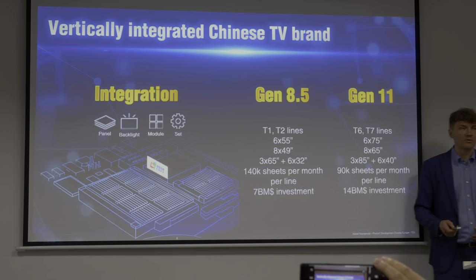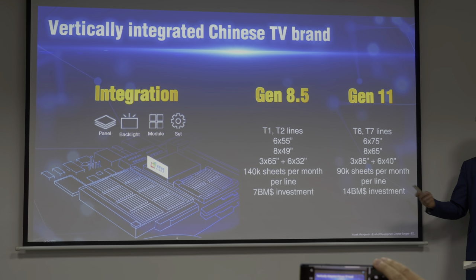In G11 we can cut six 75-inch panels or eight 65-inch panels. We also have the option to cut three times 85 and six times 40-inch. So with these two fabs — currently two lines in G8.5 and one line active in G11, and one line under construction in G11 — we can cover all key sizes required for TV business: 55, 65, 75, 85, all the options.